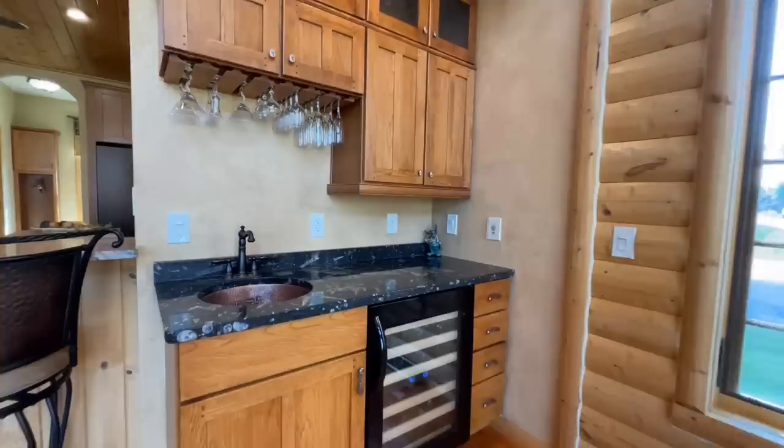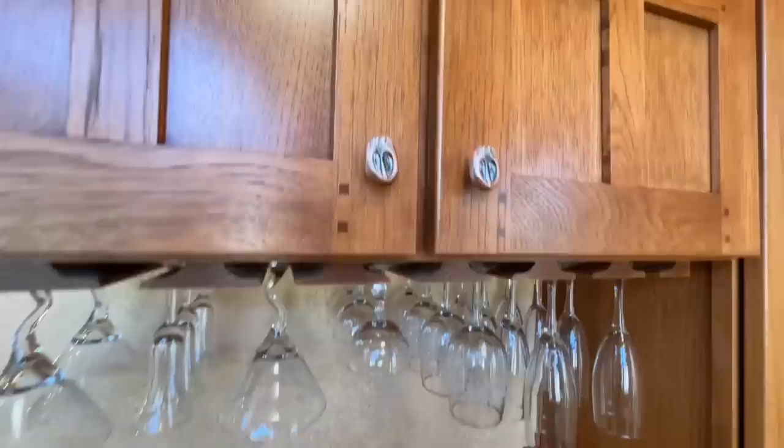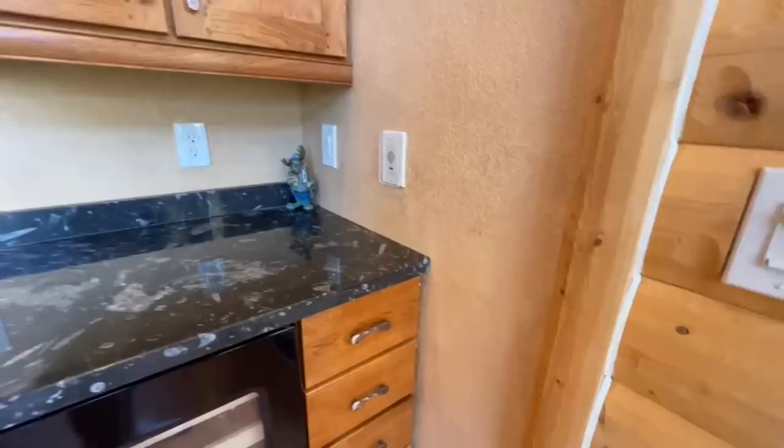Next to the fireplace you have a cute wet bar with a wine refrigerator and a really fancy hammered copper sink. There's a glass rack up above and beautiful pulls that look like deer hooves — very rustic and fitting for the style.